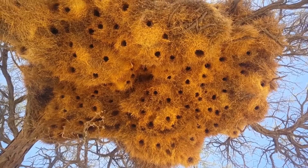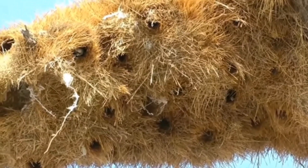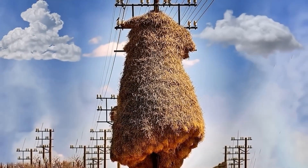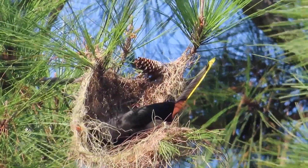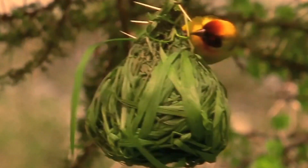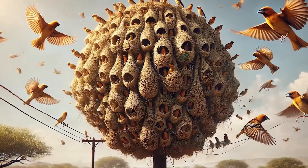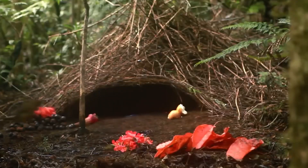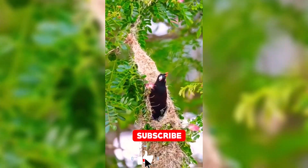Have you ever seen a multi-story complex designed not by humans but by birds, or witnessed a nest that expands as the chicks grow? What about a bird's home that weighs nearly three tons? Forget about human architects — these birds have been perfecting the art of construction for centuries, elevating architecture to a whole new level. Today we'll showcase the 10 hardest working and most skilled architectural birds in nature.